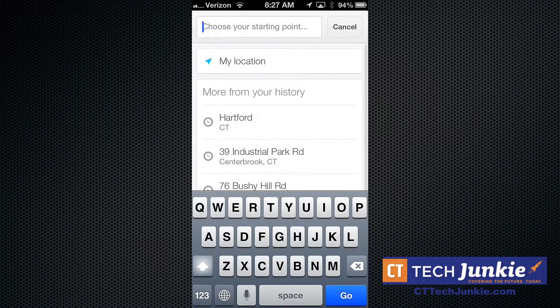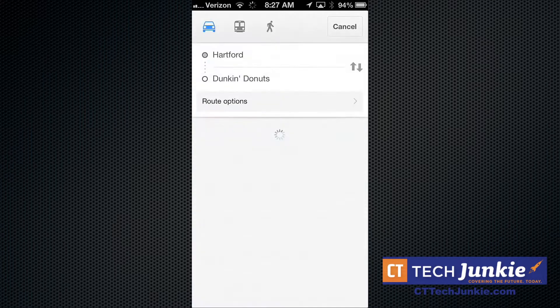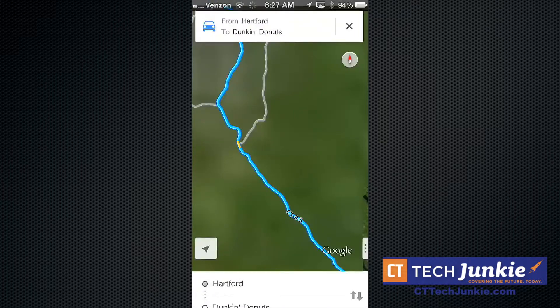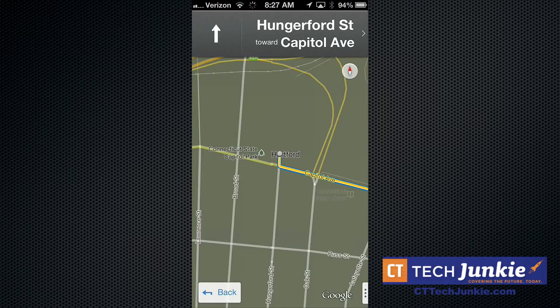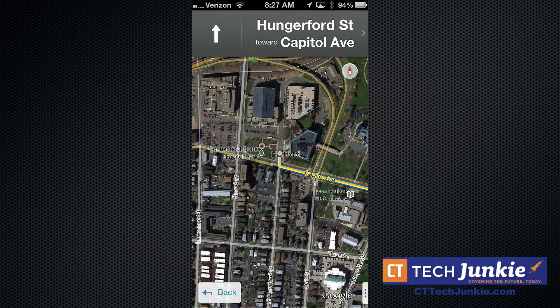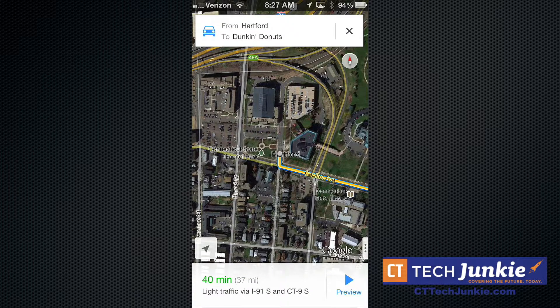It also does driving directions, which is something the last version did not do. We'll type in a location — from Hartford — and you pick your route. You just hit 40 minutes and then you get going. It does voice navigation just like the iOS Apple Maps app, as well as the Android version.